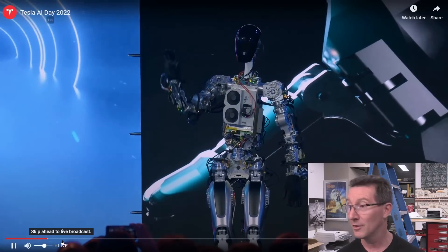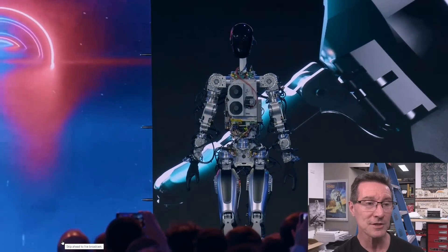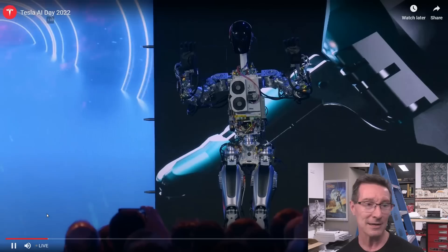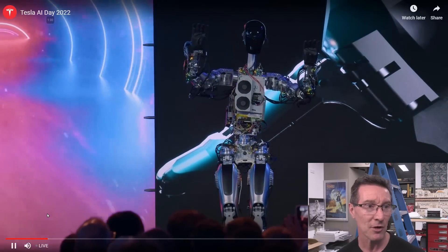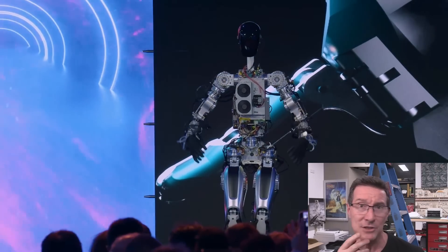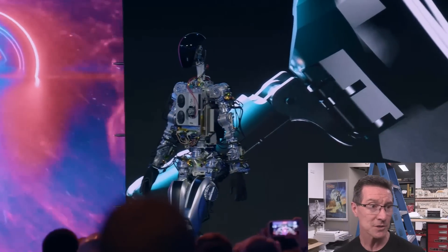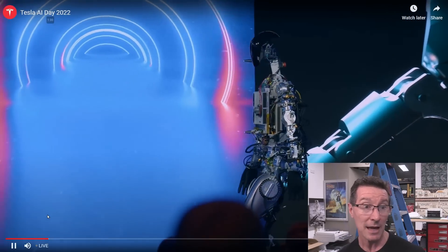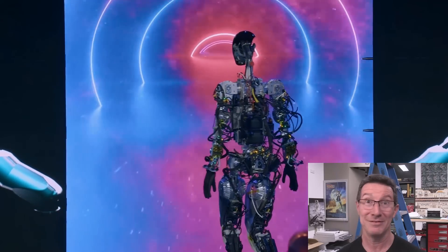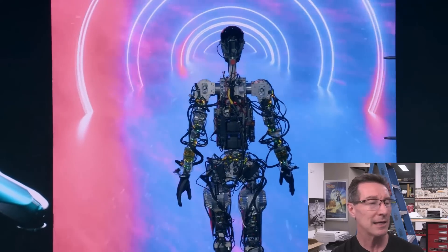Here's the new TeslaBot. This is their prototype one — fully naked, and they did most of their development on this. One of the presenters said they developed this in like six to eight months, maybe nine months tops. They've gone from nothing to this, and I'm actually blown away. You've got to watch the whole presentation because it's very technical.